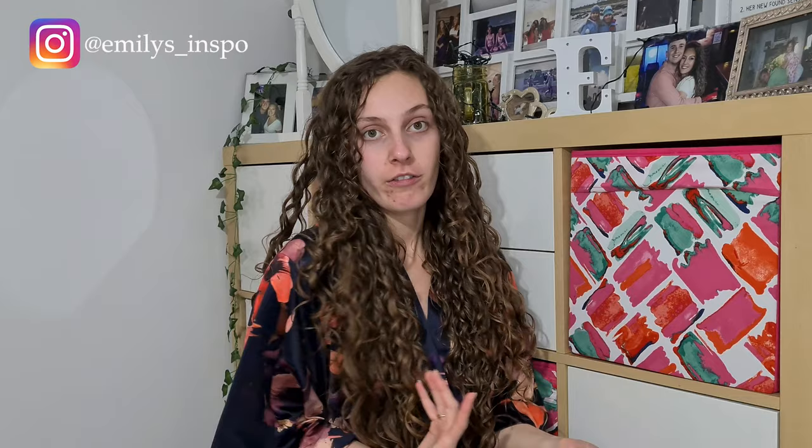If you're looking for a cheaper option, it worked fine in my hair. I hope that was helpful for you. Remember to subscribe and join the fam. Thanks so much for watching — I'll see you next time. Bye!